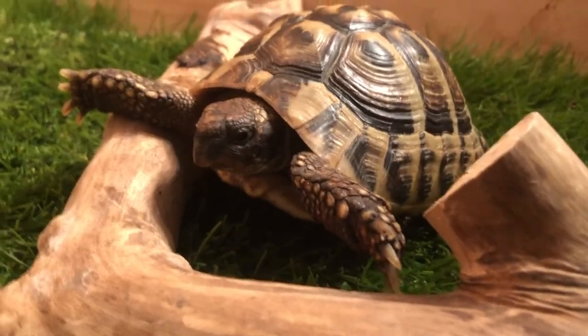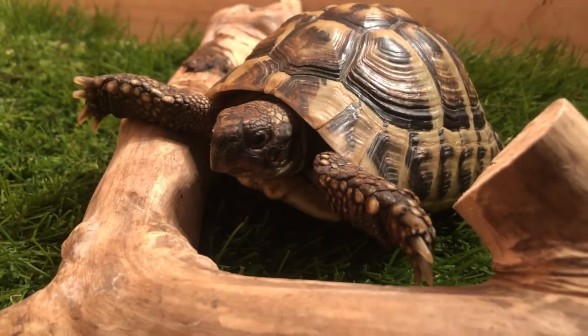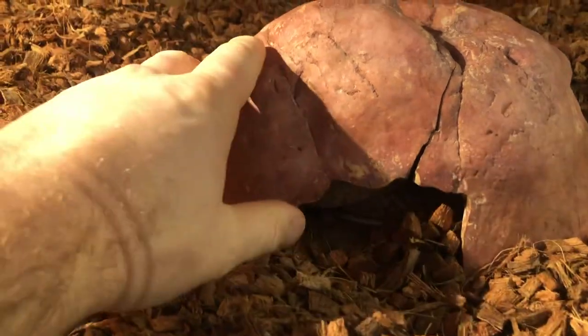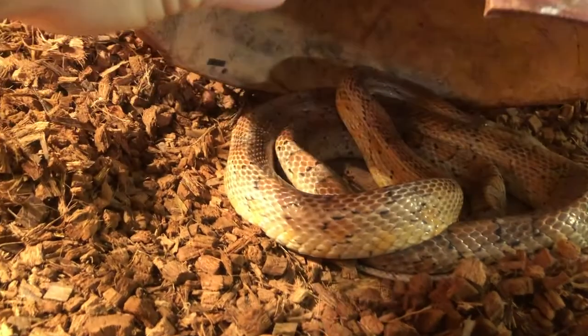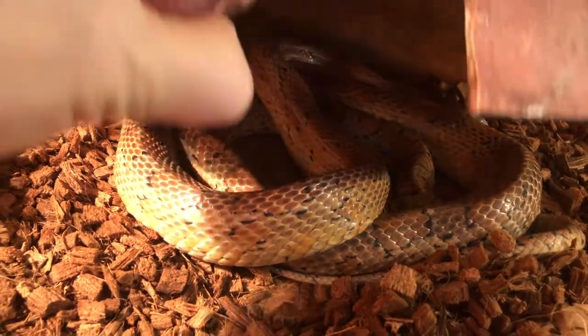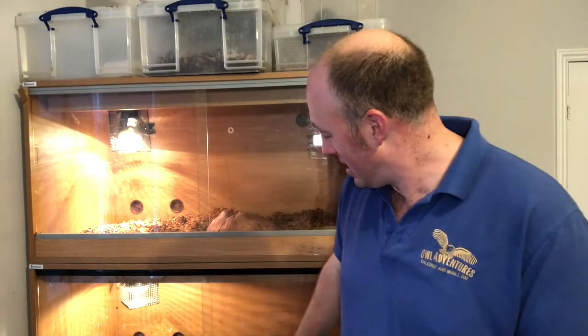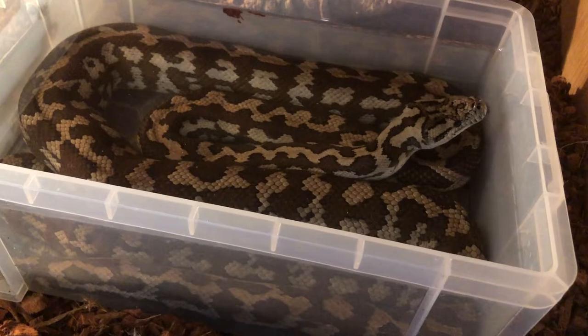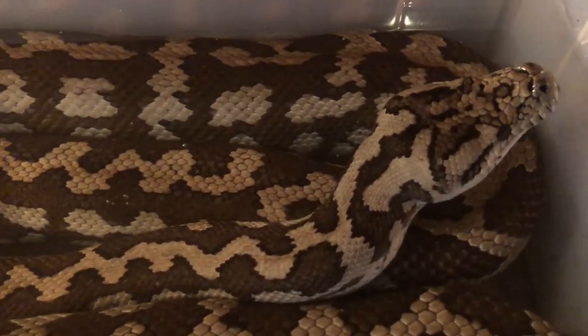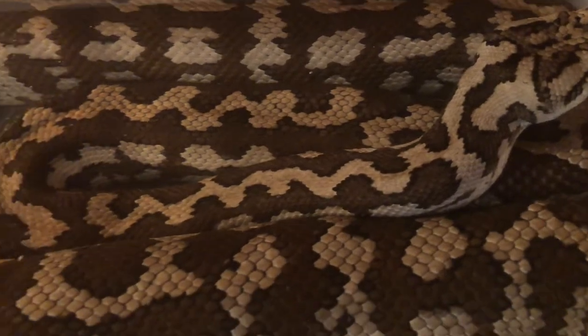Currently we have Donatello the tortoise in the table here — we get him out and he walks around the house quite a bit. We also have Rodney the corn snake, who's hiding in his enclosure right now as he's in shed, preparing to shed his skin. We also have Bruce, our carpet python, down here — he loves his water, so we intermittently give him a bath where he submerges himself for a number of days. He just absolutely loves his water.